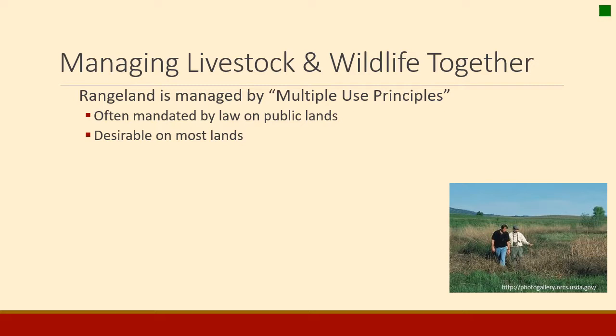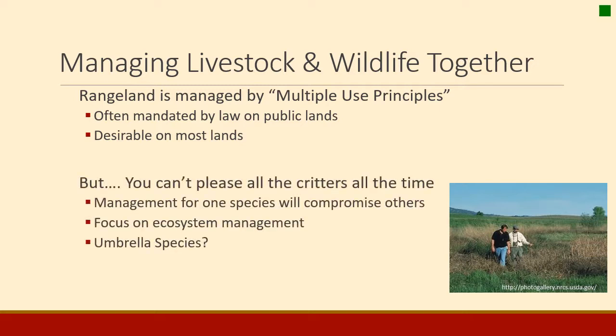Managing livestock and wildlife often requires multiple-use principles. On public lands it's mandated by law, but it is also most desirable for private lands. You can't please all the critters at the same time — management for one species will often compromise another. The key is to focus on ecosystem management, making sure the system as a whole functions properly. One way managers do this is by using umbrella species: managing for one species that has a positive impact on many others around it.